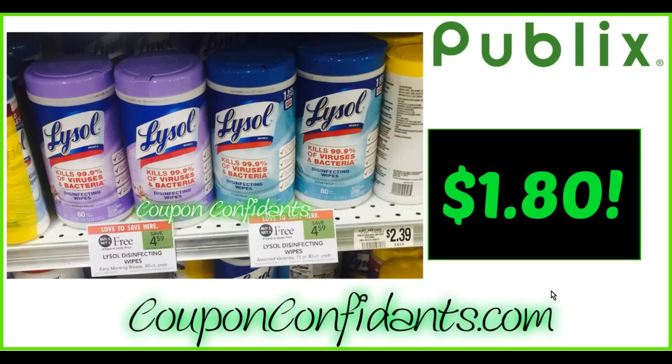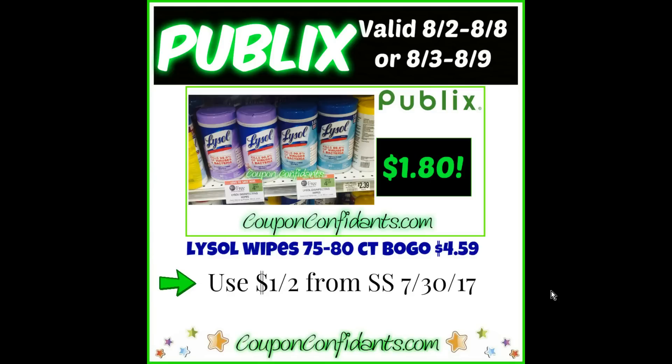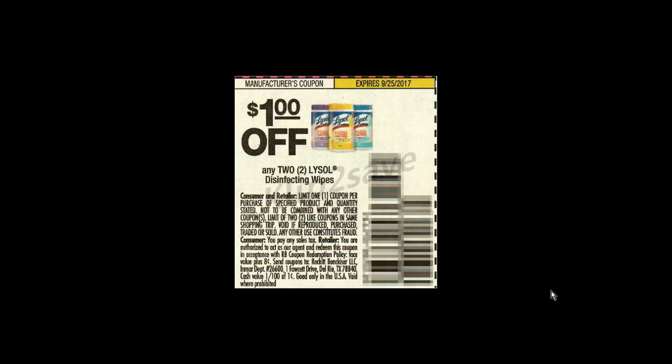Next up we have Lysol, 75 to 70 count — these are the big canisters. Buy one get one free Lysol wipes at $4.59. We're going to get them down to $1.80. What you want to do is buy two, use one $1 off two coupons from SmartSource July 30th, and you'll get them for $1.80 each. If you do not have this coupon, there is another one of $0.50 off two from SmartSource July 9th, though your out of pocket will be a little bit higher on that one.